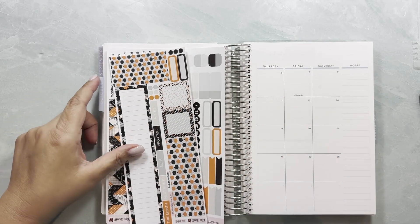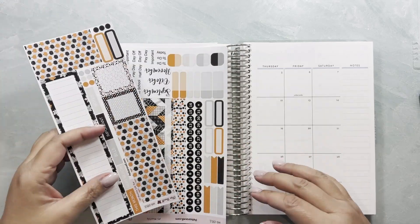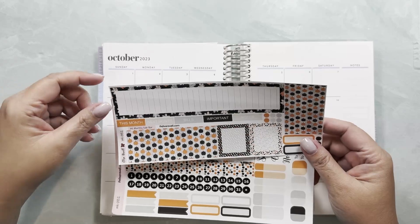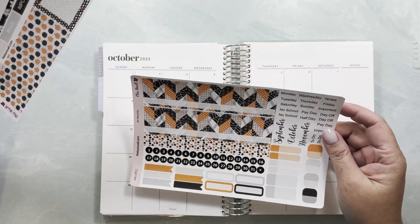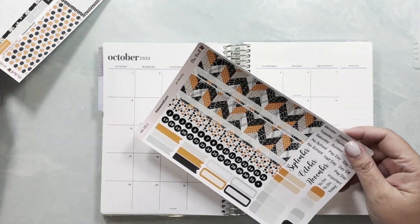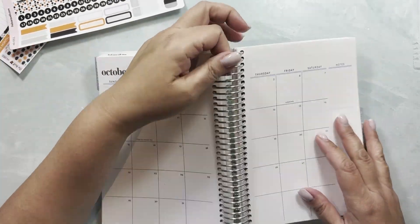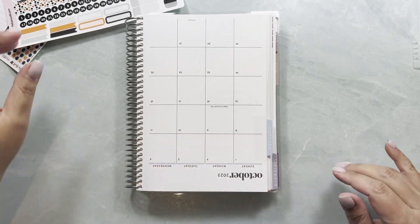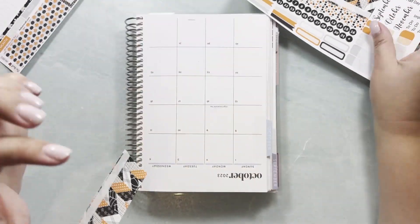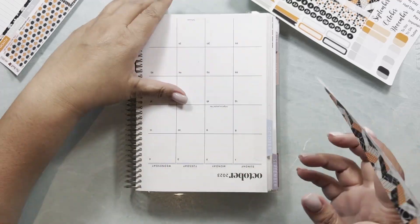Hi everybody, this is Yeli from Elisa Ravell Stickers, and today I am going to be setting up the month of October. I'm going to be using kit 82 from my shop to do that. Let's just get started setting up the date covers.